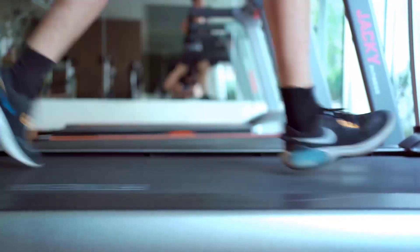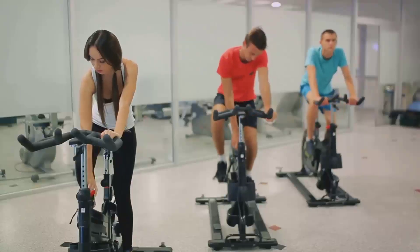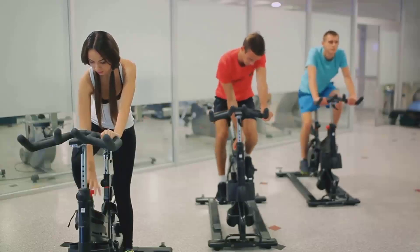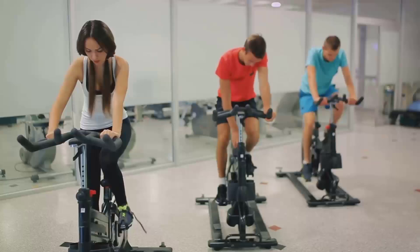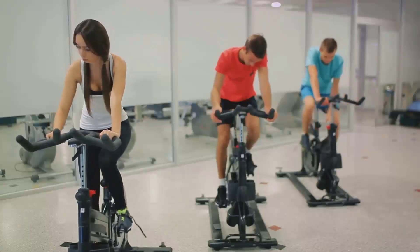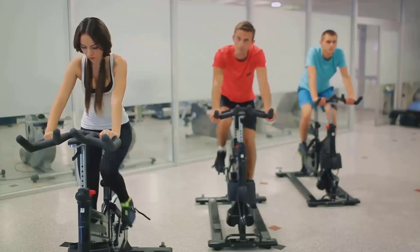Aerobic exercise, also known as cardio, includes activities like running, cycling, or swimming. This type of exercise primarily uses oxygen to fuel the body and can be sustained for longer periods. In the realm of fat burning, aerobic exercise plays a significant role — it burns calories during the activity, and a portion of these calories comes from stored fat.